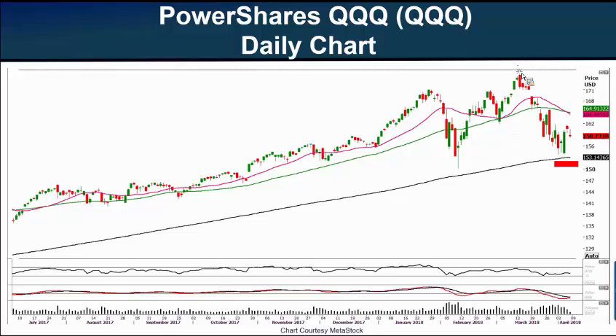The Q's made a really nice all-time closing high on March 12th at $174.08. Since then, it has fallen pretty dramatically down to this Wednesday's low of $154.04. Just like the SPY, the Q's are trading nearly down to their 200-day moving average, which comes in at $153.14.